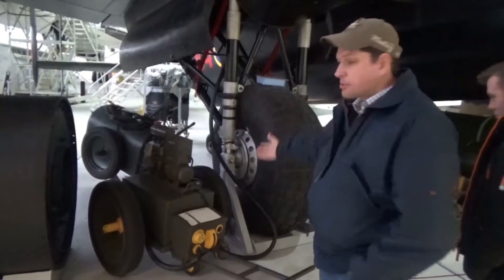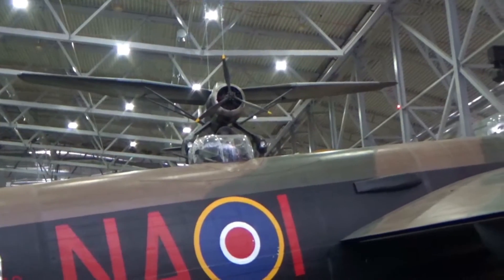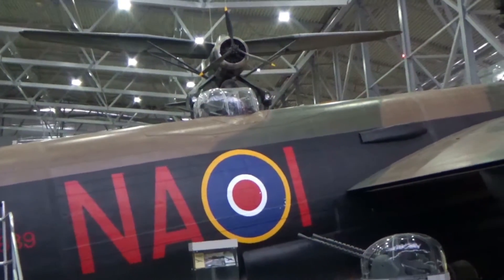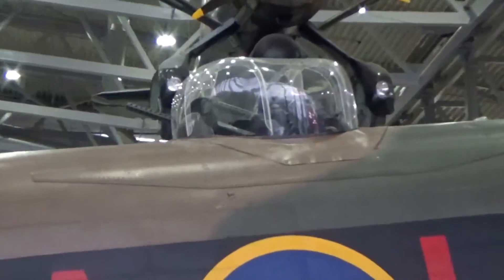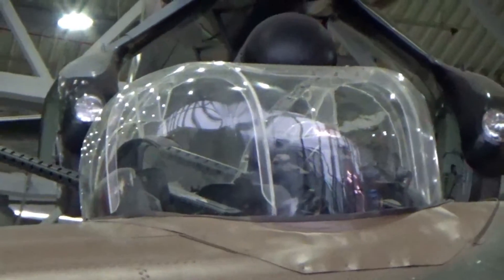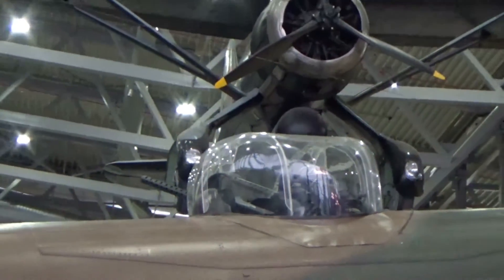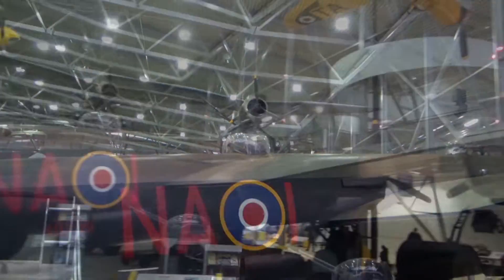They even had Spitfires back in World War II. You've got no fairing around the turret, which the British-built one had. It is in a different position — the turret is in a different position on the Canadian-built version, they're saying it's a low-profile turret.